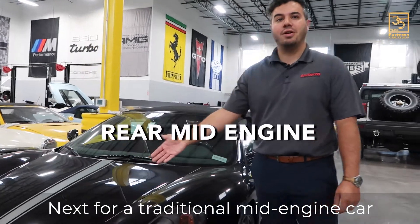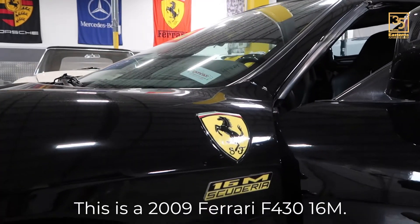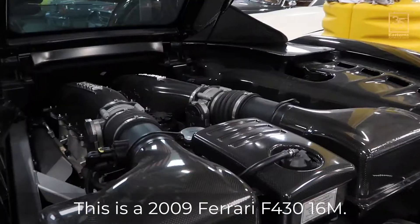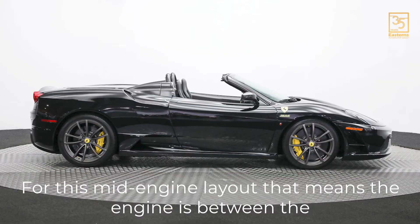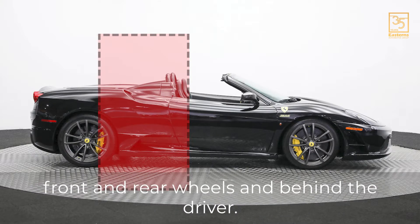Next, for a traditional mid-engine car we use the king of the mid-engine V8, Ferrari. This is a 2009 Ferrari F430 16M. For this mid-engine layout, that means the engine is between the front and rear wheels and behind the driver.